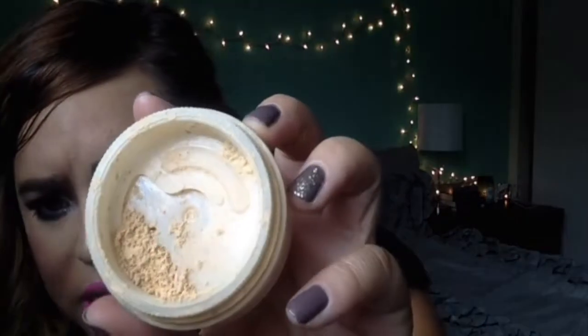The next product is by Bare Minerals — their Matte SPF 15 Foundation in Golden Fair W10. I love this powder; it's so smooth and very yellow-based, which works amazingly under the eyes. I use a little bit of it where I want to highlight for a flawless look. It sets my under-eye concealer and it does not budge. I really, really like this.